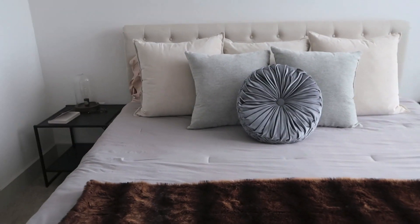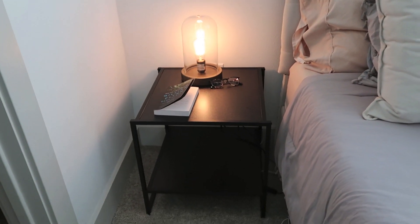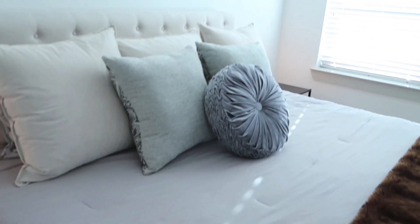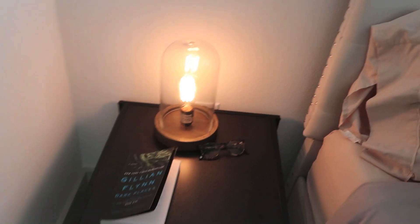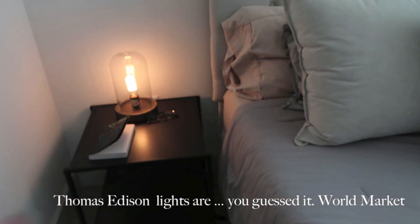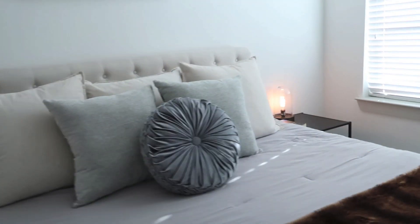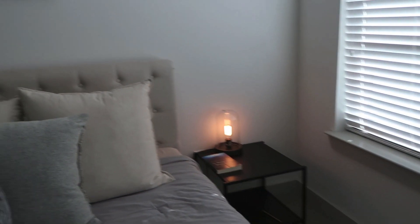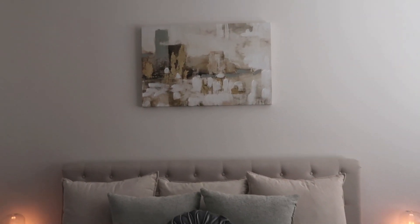I got these nightstands off Amazon — they were so cheap, but matching nightstands felt like a staple of adulthood. I've had these Thomas Edison bulb lights for a couple years. When the main lights are off and just those two are on, it gives such a cozy vibe. I want to get some coffee table books to put underneath to jazz it up. Same setup on the other side. I used to have this painting in our kitchen at the old place.